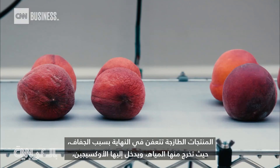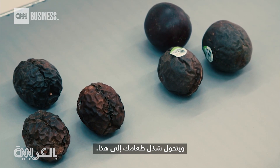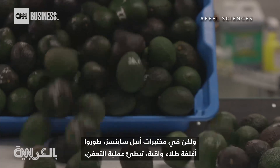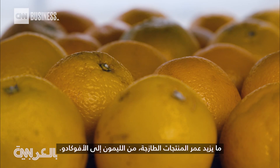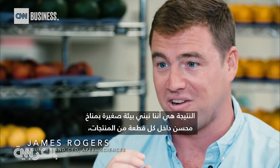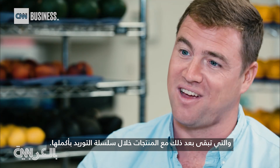Produce eventually rots when it dehydrates — water gets out and oxygen gets in, and your food starts to look like this. But at Appeal Sciences they've developed a special protective coating that slows down the rotting process, increasing the shelf life of fresh produce from lemons to avocados. The result is a little optimized microclimate inside each individual piece of produce, which then stays with the produce throughout the entire supply chain.